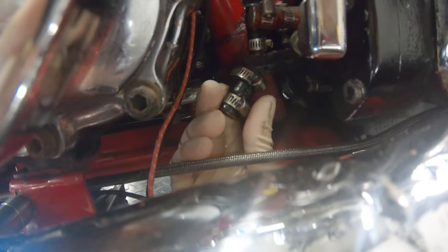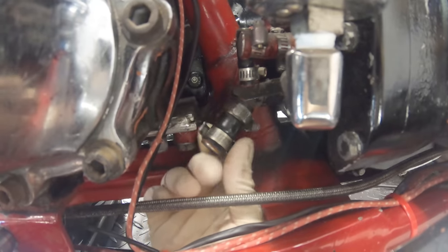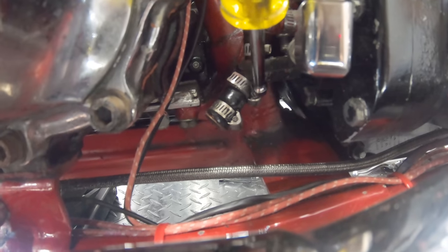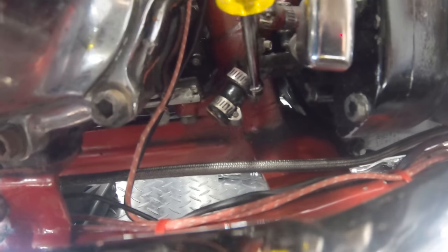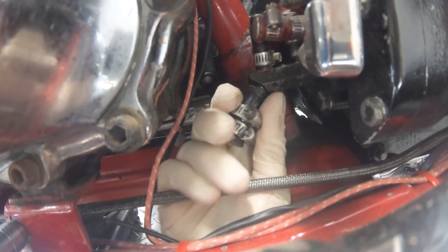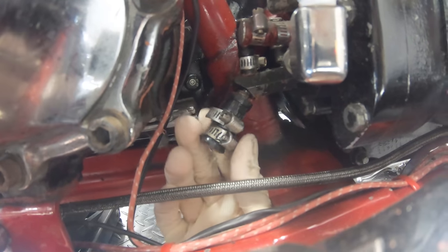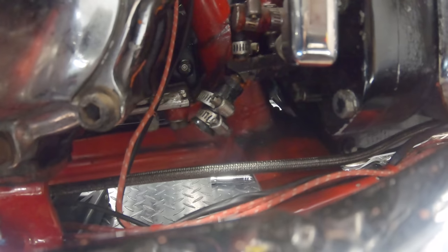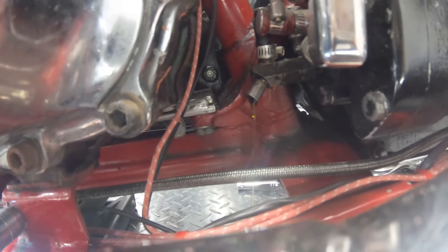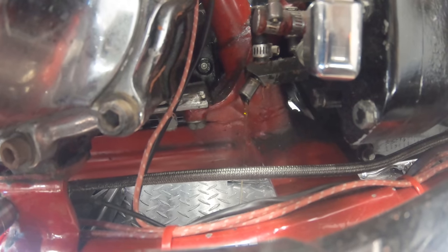I got a bowl underneath this — I'm expecting something to come out. This guy put a lot of red silicone on everything, literally everything, for no reason. There's no reason to put silicone on a hose like this. I got that pushed out of the way — and there's the oil coming out.